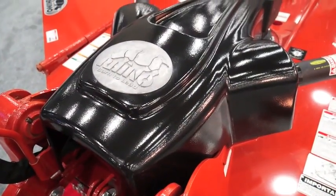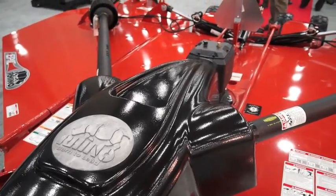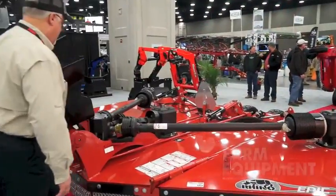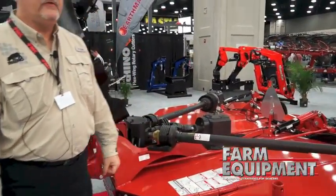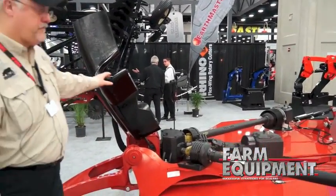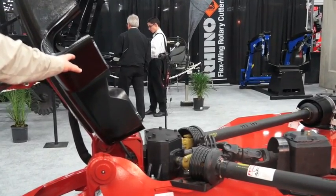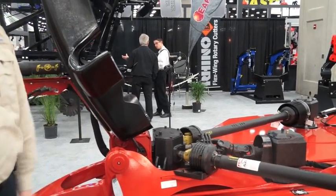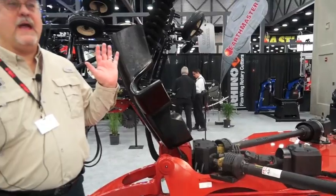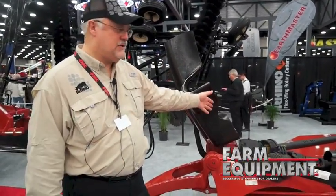One of the other things about it is the unique lifting ability of this shield area. It gives you instant access to the key service points. The shield is actually quite easy to lift. The spring assist that you see here helps it come up and stay up when you need it, keeping it out of the way so that you have access.